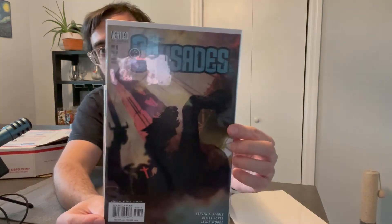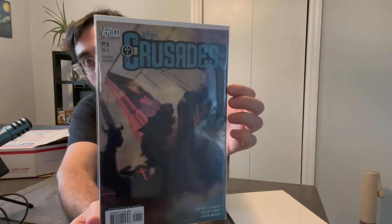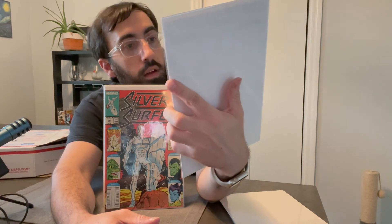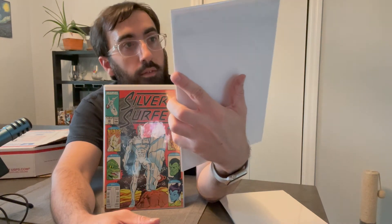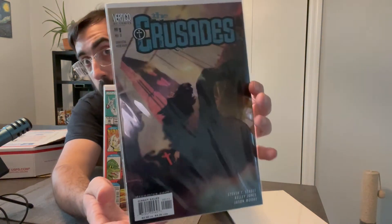We got DC Vertigo, The Crusades, number one. Never seen this book but it's got a pretty sweet cover. And another number one.